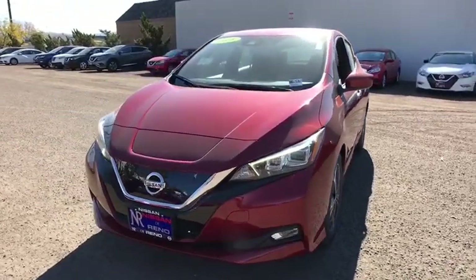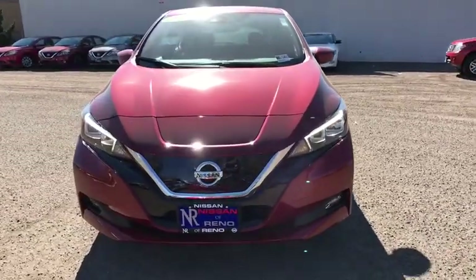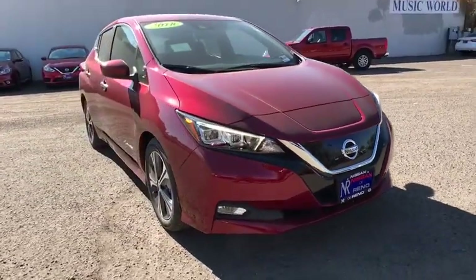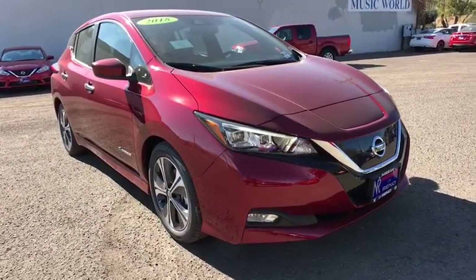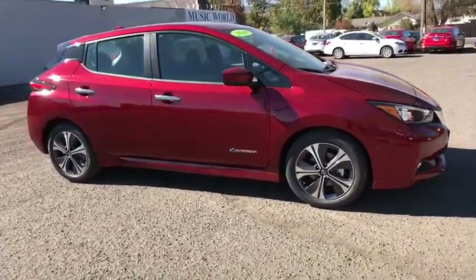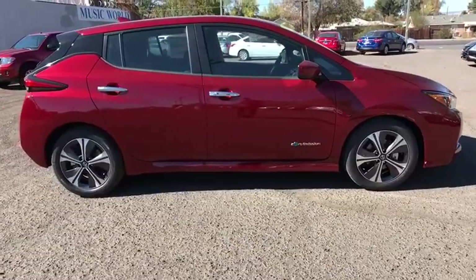The 2018 Nissan LEAF — Leading, Environmentally Friendly, Affordable, Family car — is an electric car you can truly feel good about driving. Zero emissions plus zero gasoline equal more green on the road and more green in your wallet.